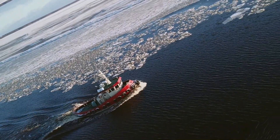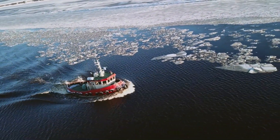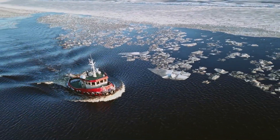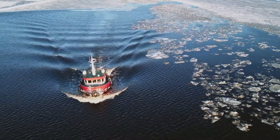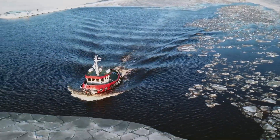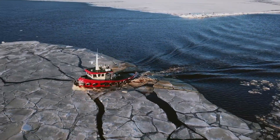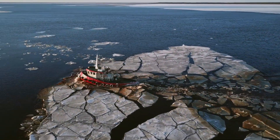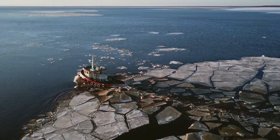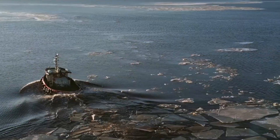In icy waters, ice-capable tugboats help break sea ice to clear paths for vessels in frozen ports or channels. Ice-breaking tugs use their reinforced hull and high power to crack open frozen channels, making way for commercial traffic. These are built tough for arctic winters and northern ports.